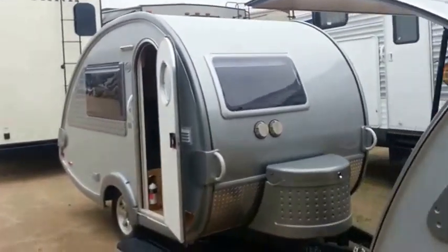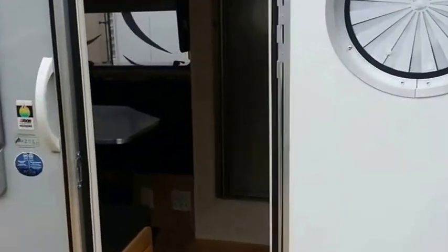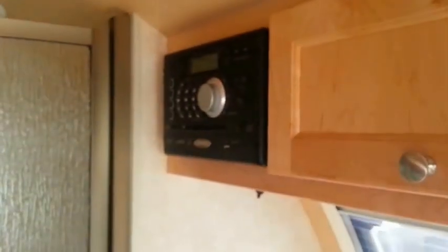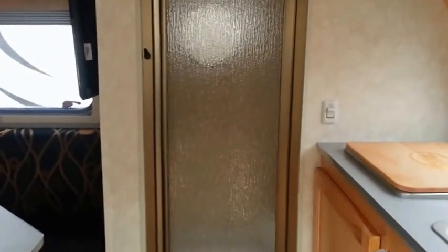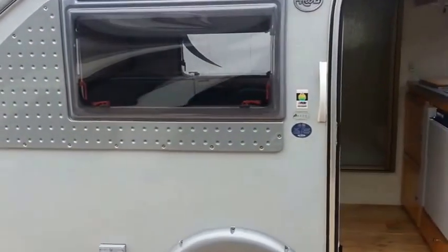My next unit is a 2016 Tab S Maxx. The Tab S Maxx has the kitchen on the inside on this unit, coming with the sink, two burner cooktop, refrigerator, AM FM CD stereo Bluetooth compatible, air conditioning, duct vent, storage in the rear, U-shaped dinette, dining table, shower and bath. The Tab S Maxx is also constructed for lightweight and aerodynamics, making it very easy to pull.